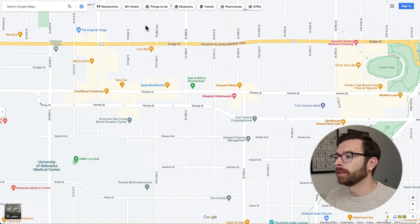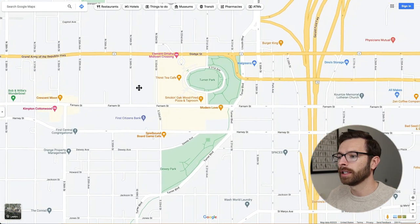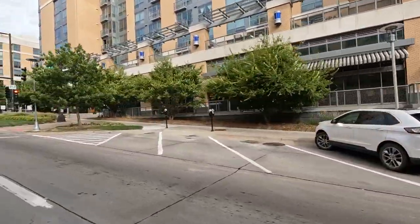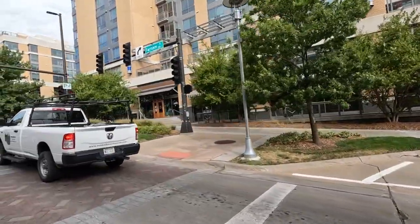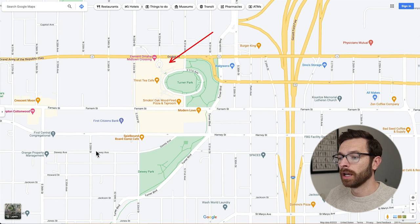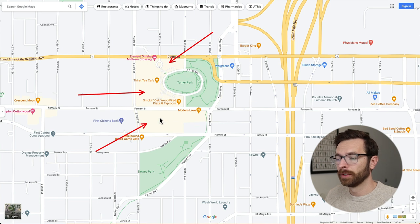Another option in the area is Midtown Crossing, which is going to be right over here. Midtown Crossing is a bigger, newer mixed development project done by Mutual of Omaha, and it includes condos as well as apartments and a commercial district. The condos are right here, there are also some apartments, and then additional apartments south of Farnham. If you're a vegan or vegetarian, they have a wonderful restaurant called Modern Love and several other restaurants, plus a grocery store. If you live in Blackstone, you could walk to the grocery store and get your groceries.